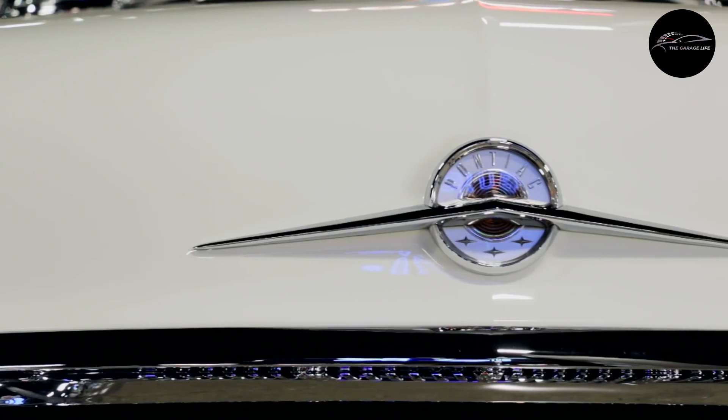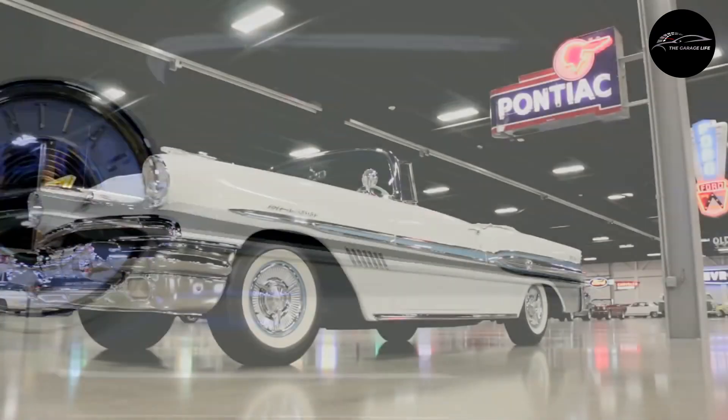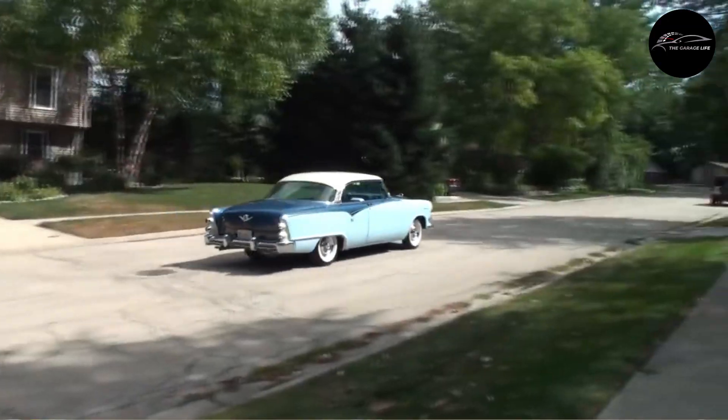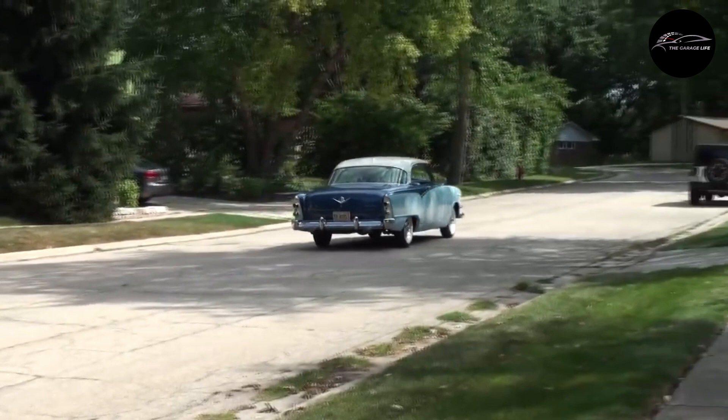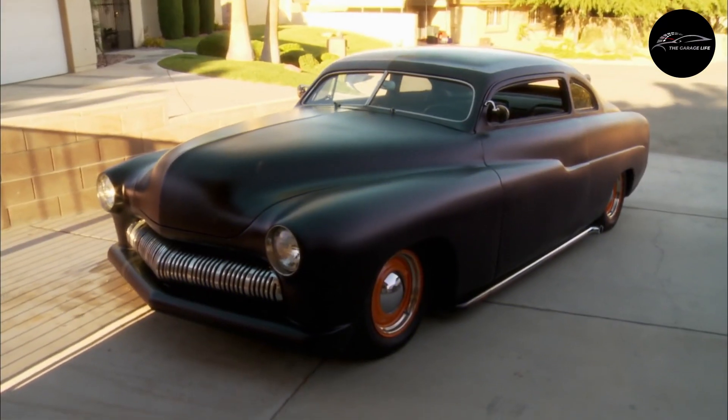Dive headfirst into a world steeped in nostalgia, where the charm of the 1950s radiates and the heartbeat of rock and roll pulses through drive-in theaters. It's the golden era of classic cars, a timeless testament to unmatched craftsmanship and enduring allure.